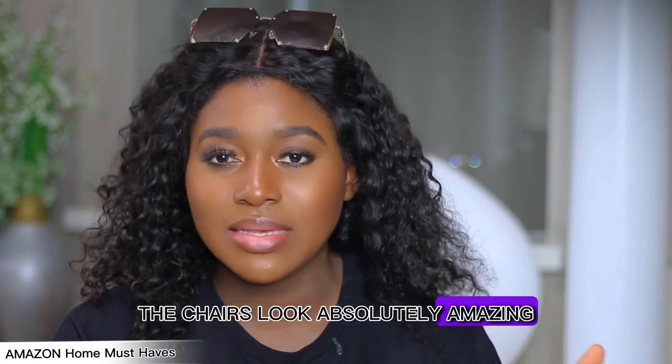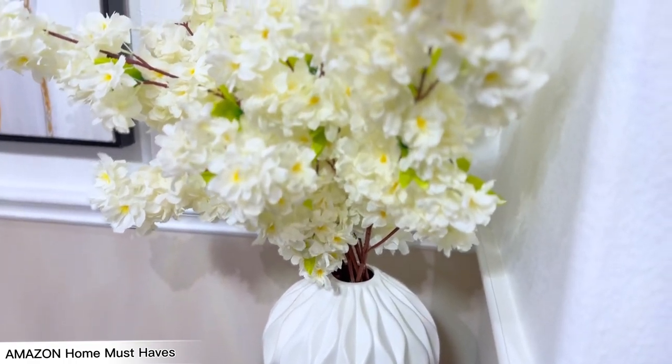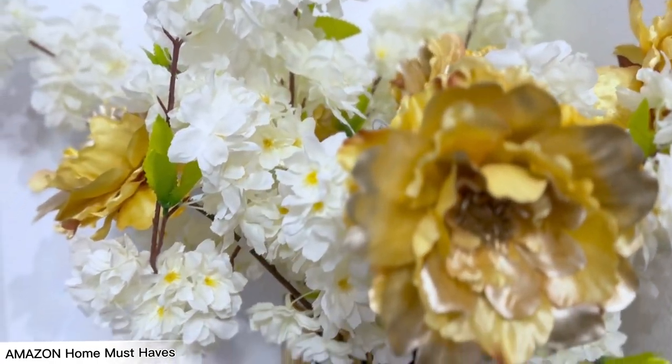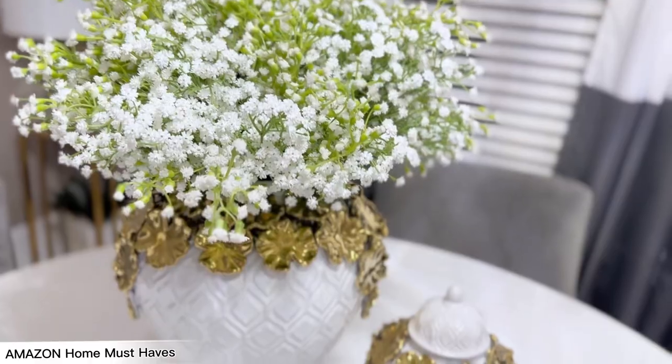The next item is the cherry blossom flowers and florals in general that I've gotten from Amazon. I have cherry blossom flowers and the florals in the ginger jar on the breakfast table — both sets were from Amazon. I used the cherry blossom in a little vase and also mixed them with gold flowers in another vase for a different look. For my breakfast area I use green florals in the ginger jar, and I love how they look. Most of these items are eligible for Amazon Prime next-day or two-day delivery.